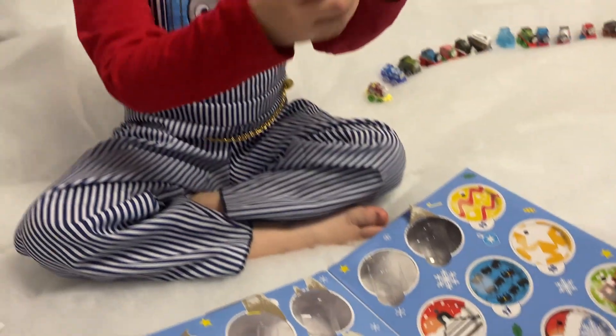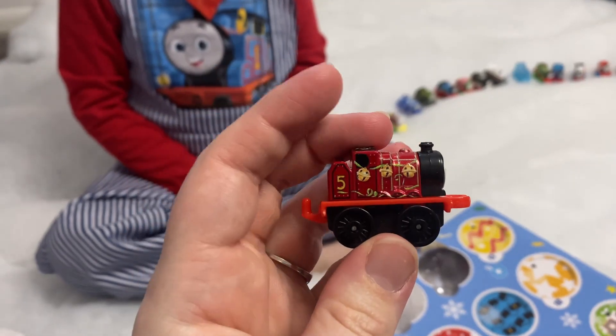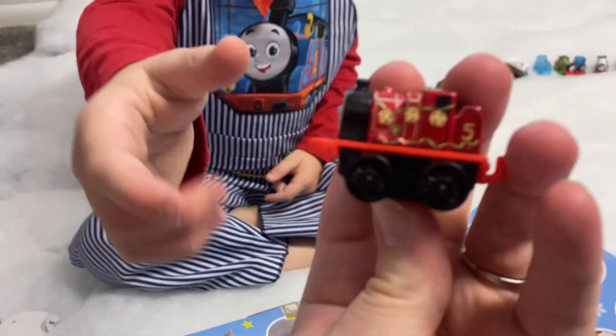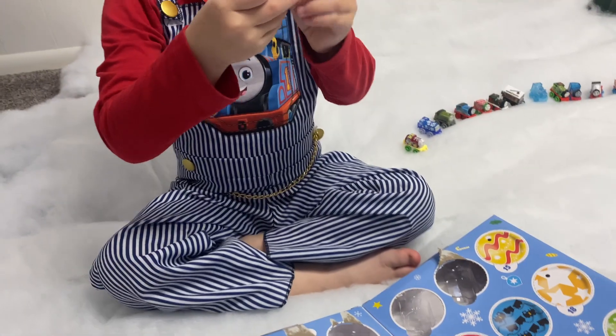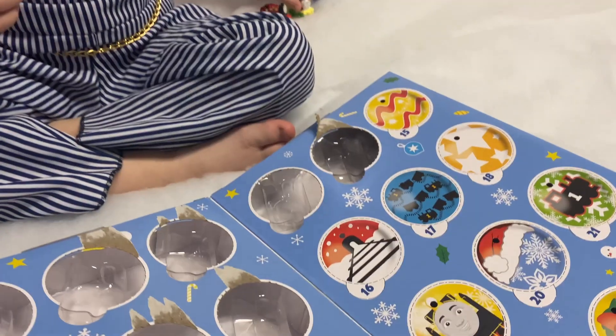That's my James! That is a very nice red number five — that is definitely James. Can we see it? It does have a number five. Number fifteen!